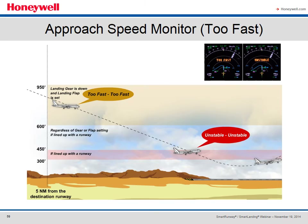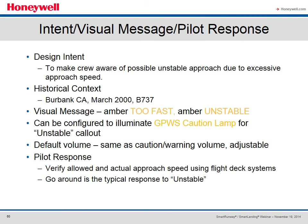When an aircraft in the landing configuration descends between 1,000 and 450 feet and the airspeed exceeds V-Ref plus 15 to 25 knots, a 'too fast, too fast' advisory is issued. If the condition is not corrected by 450 feet, the stable approach monitor will issue an 'unstable, unstable' advisory. The intent is to make the crew aware of a possible unstable approach due to excessive approach speed. We again cite the Burbank 737 incident. The visual message will be an amber 'too fast' and an amber 'unstable,' configurable to illuminate the EGPWS caution lamp. The pilot response is to verify allowed and actual approach speed and initiate a go-around if the unstable call-out is issued.